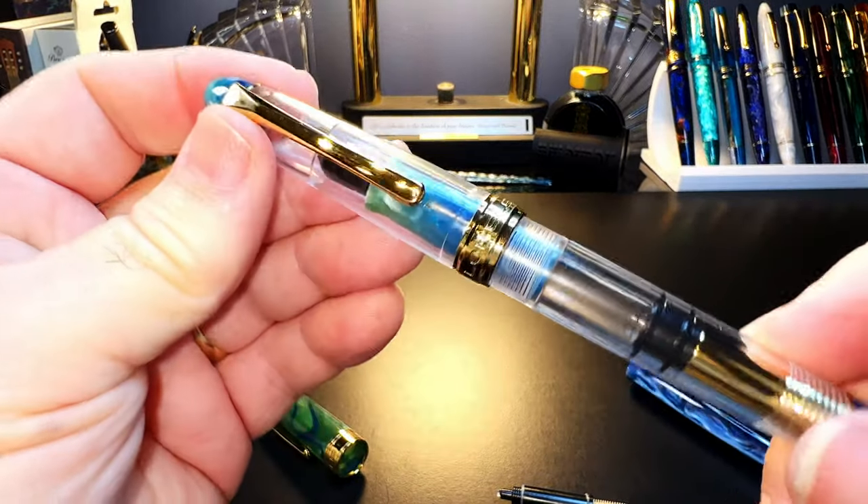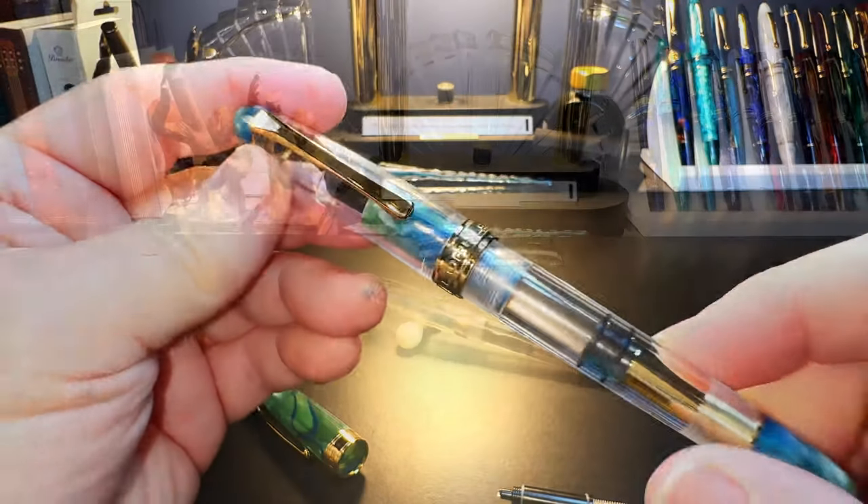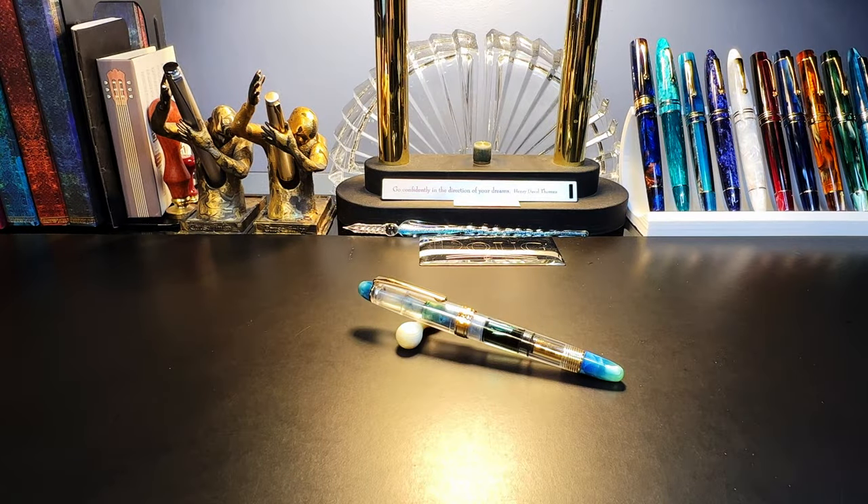There it is — the Lorelei 667. What I'd like to do today is go over the parts and features of this pen, show some size comparisons, some measurements, and then provide a writing sample. After the writing sample please stay tuned as I will talk about what I like and what I don't like about this fountain pen.